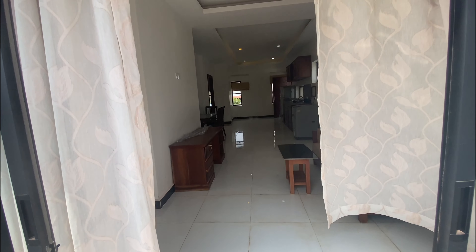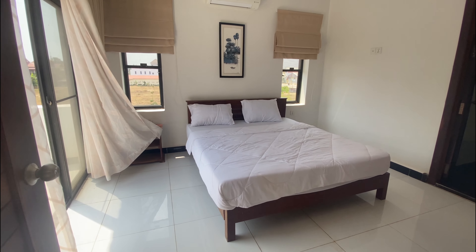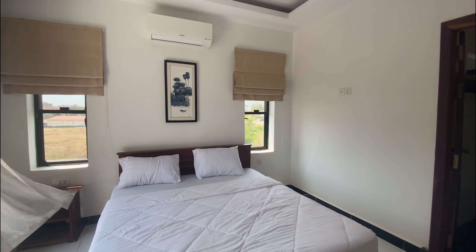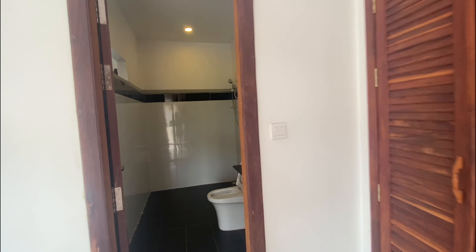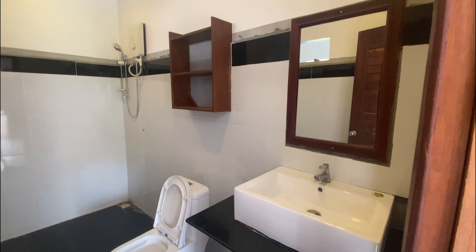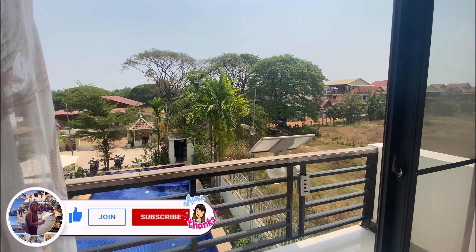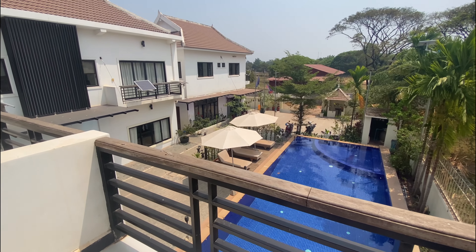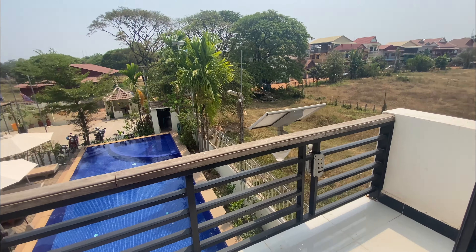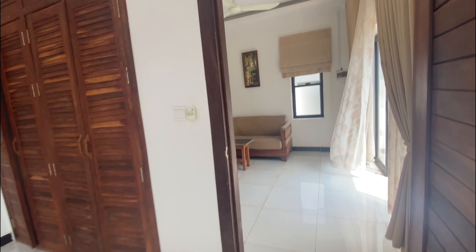This apartment is only $300 per month. The bedroom has a double bed, a small table, lots of plugs, an air con, and a big wardrobe. The bathroom has a shower with hot water, a western-style toilet, a sink, and a mirror — it's very big. The bedroom also has a balcony with a nice view, and it's large enough to hang clothes or put furniture.